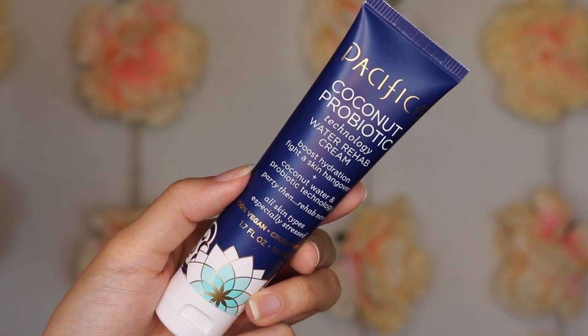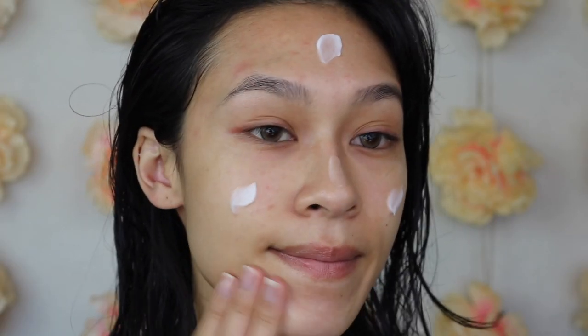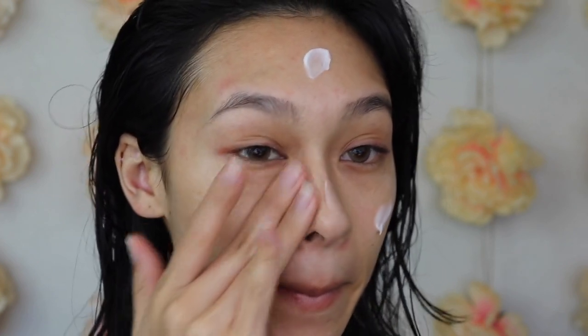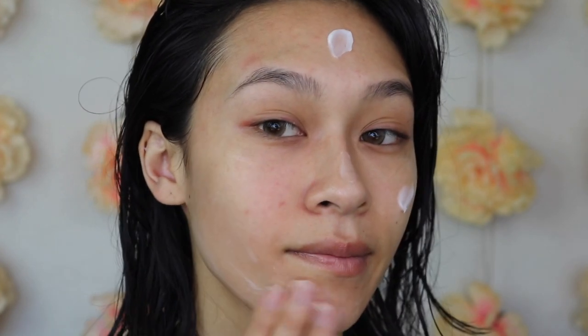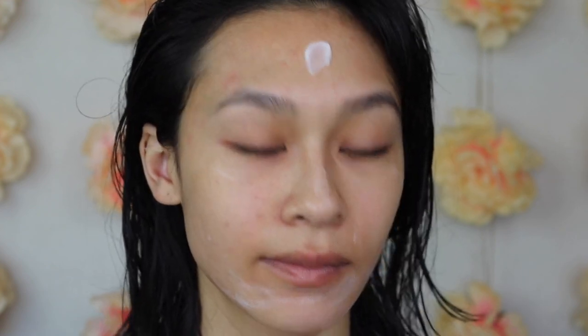This moisturizer takes the cake for my favorite drugstore moisturizer — this is the Pacifica Coconut Probiotic Water Rehab Cream. I've gone through so many bottles of this. I took about a year break trying to use up the rest of my collection, but we're back on track now and I'm really excited. A little goes a very long way, and this is honestly perfect for all skin types, especially if your skin suffers from stress, lack of sleep, or pollution — it will just revive the skin.